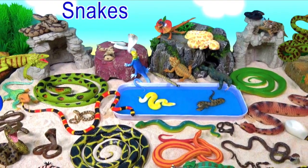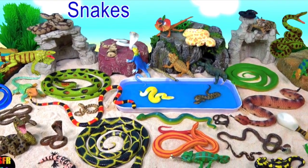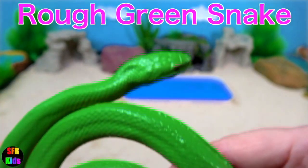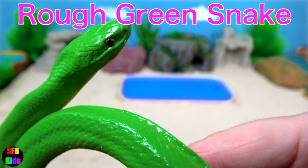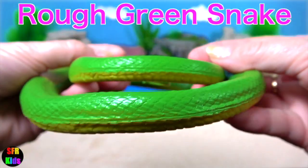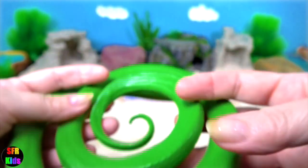Hey guys, it's Kerry. Amazing snakes and lizards. The rough green snake is a non-venomous North American colour breed. It is sometimes called a grass snake or green grass snake.